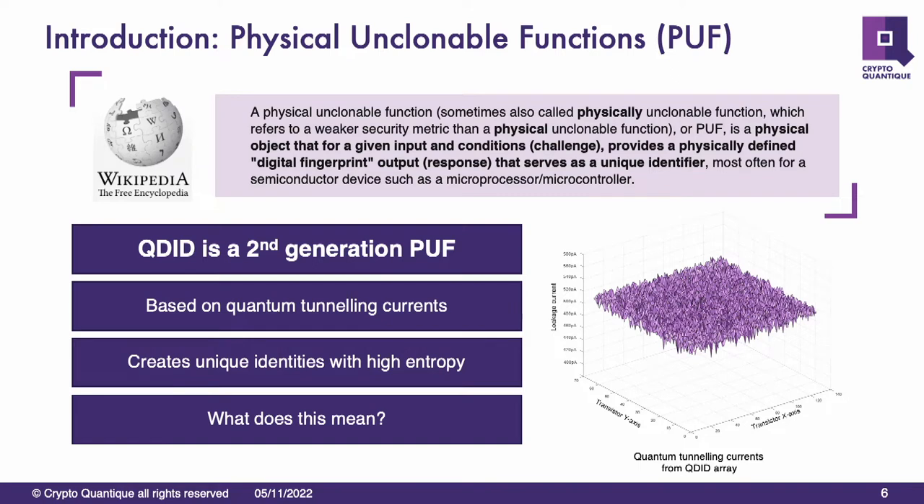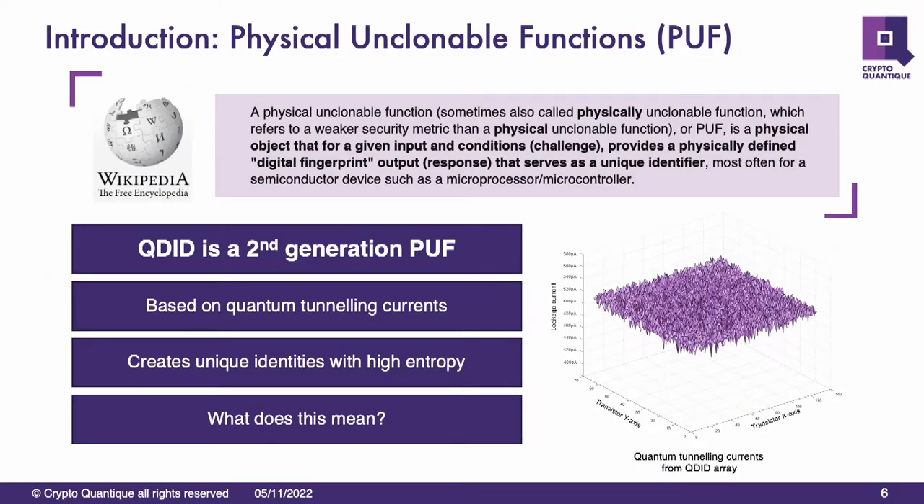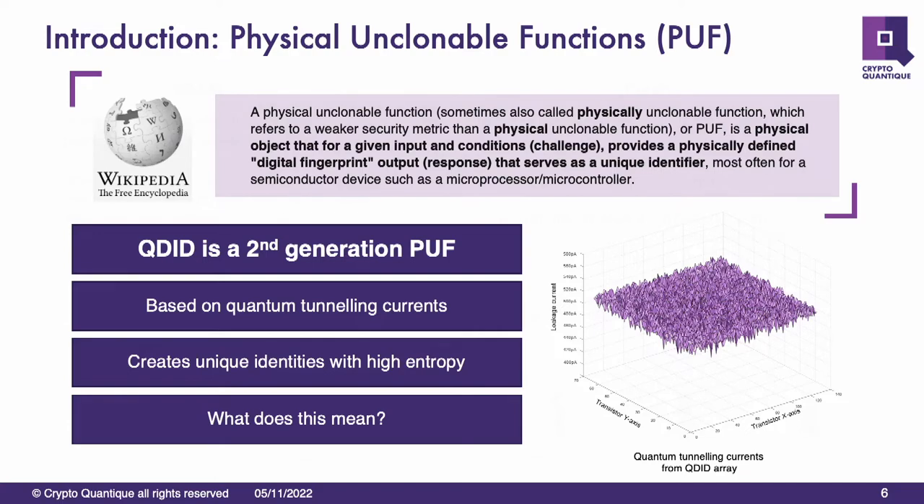It's based on a quantum effect — we actually measure quantum tunneling currents in a transistor. That gives us our very high entropy and our unforgeable capabilities. What it does is create a unique identity in every single chip that the device is integrated in — everyone is different, coming from very high entropy. We can manage simply the identity of the device throughout its lifecycle. Over there you've got a diagram showing the actual currents from a PUF that we measure — down to tens of picoamps of the quantum tunneling currents of the transistors in the array.